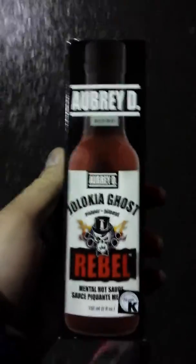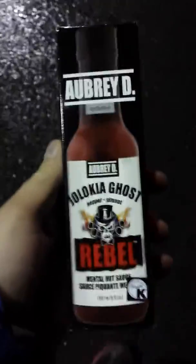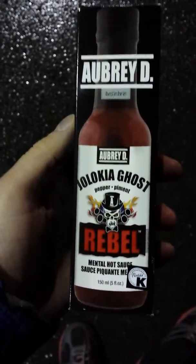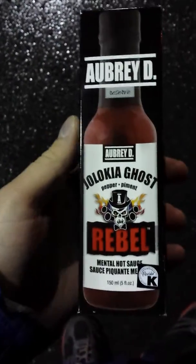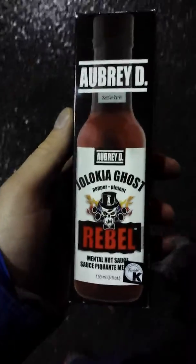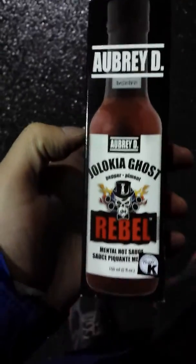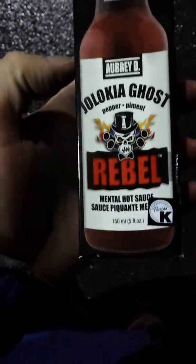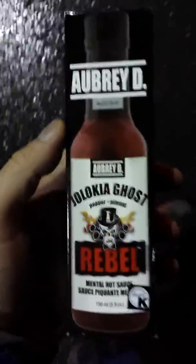Good evening to all my viewers. Sorry about the video in the vertical format, it's kind of hard to film holding this in the usual position. I made a purchase tonight — this is Aubrey D Jolokia ghost pepper rebel hot sauce, specifically mental hot sauce. I love spicy food and some folks have been telling me lately about different types of hot sauces.